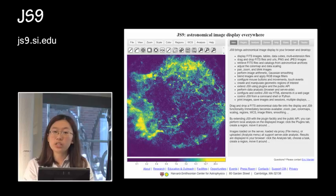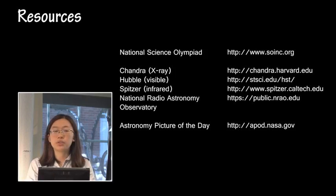This year we'll be using JS9, which is an in-browser version of DS9, a way to manipulate astronomical images — available at the linked website. For resources: the National Science Olympiad website where this webinar will be linked, as well as the Chandra website. Many NASA missions — Chandra, Hubble, Spitzer, NRAO (the National Radio Observatory) — all have good information to check out, as well as APOD, Astronomy Picture of the Day, which pulls from a wide variety of images and often has very good descriptions.